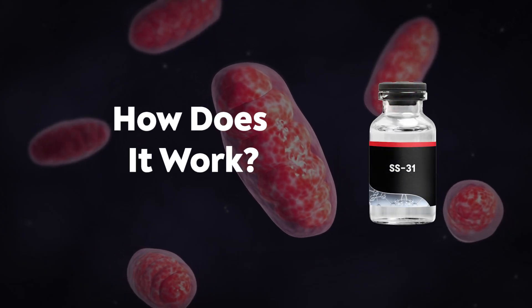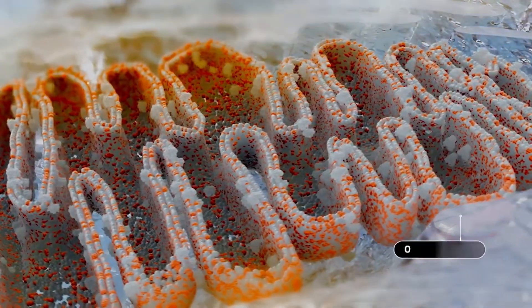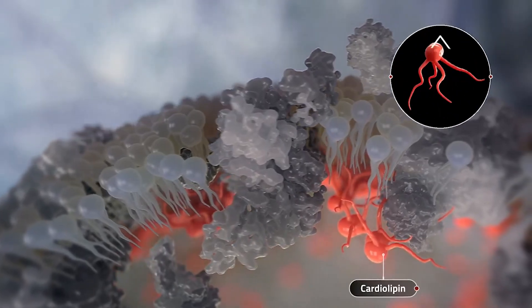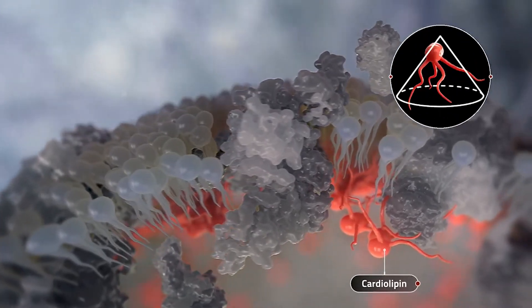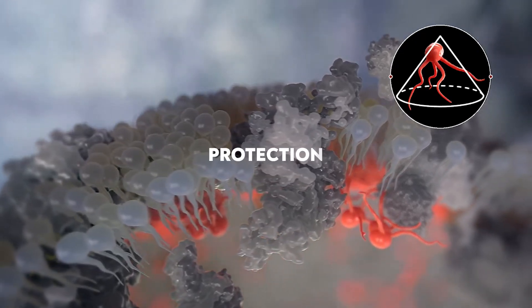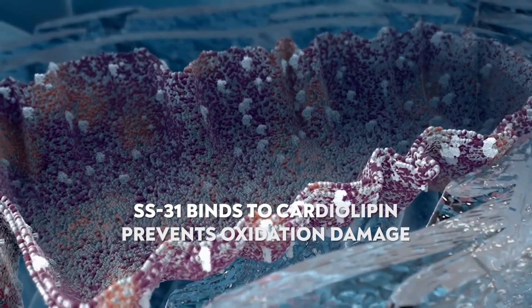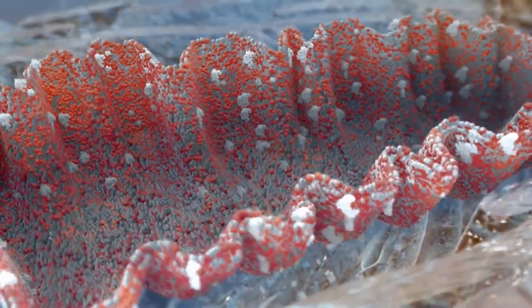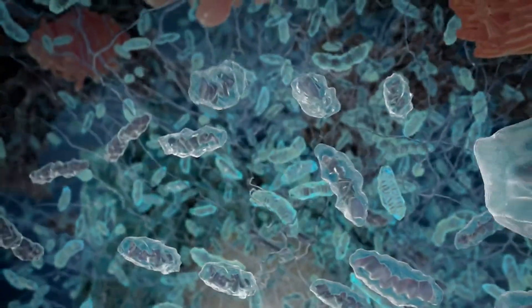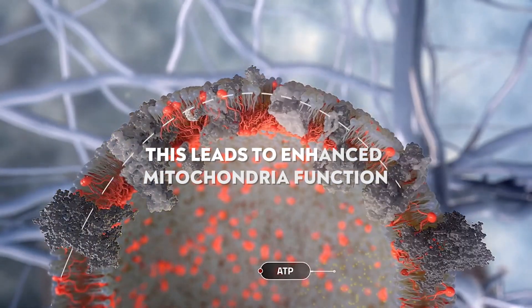So how does SS31 work? SS31 works by targeting the mitochondria — specifically the mitochondria membrane — by binding to something called cardiolipin. Cardiolipin is very unique to the mitochondria membrane and plays a crucial role in mitochondria metabolism, regeneration, and protection. When SS31 binds to cardiolipin, it prevents oxidative damage, which in turn protects the mitochondria, leading to enhanced mitochondria function with many downstream benefits.